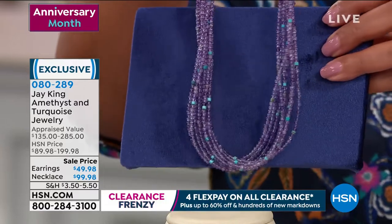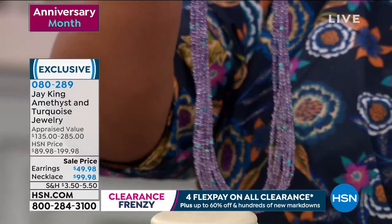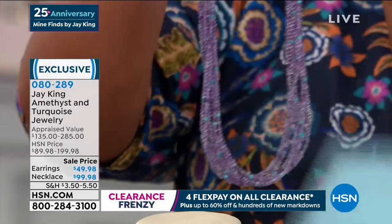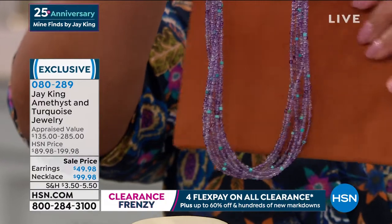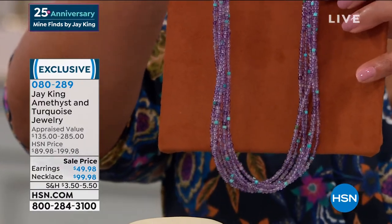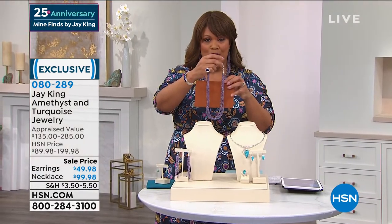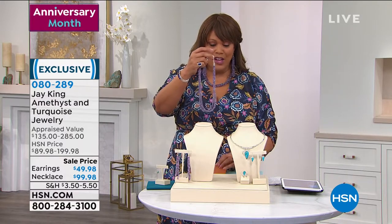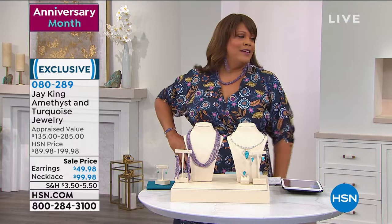It looks so stunning. You can put it with any navy, you can put it with your burgundies - it's just absolutely beautiful. You can go light if you want. Have fun with this - it's so light and airy. Look at how beautiful it is with your chocolates. It's only $99 to get home a necklace valued at nearly $300 - you're talking nearly $200 off the retail value. And you get the earrings home for $49. I just think this is so high-end.